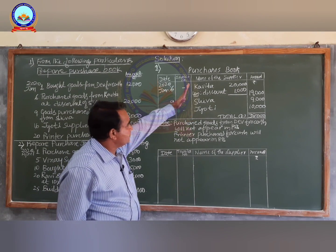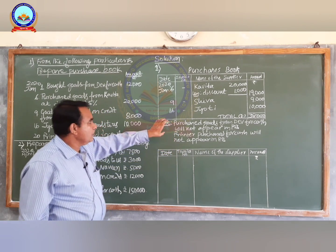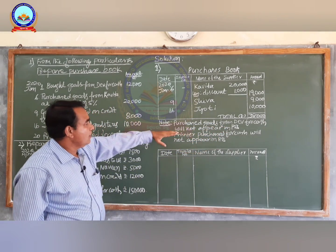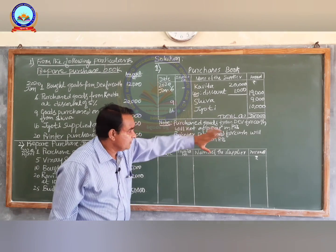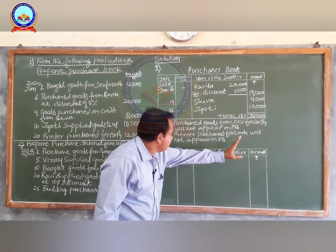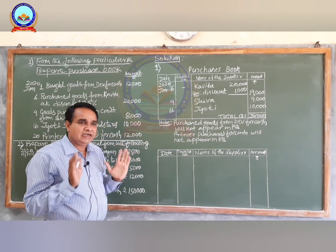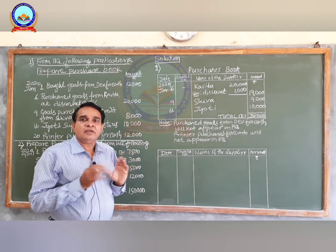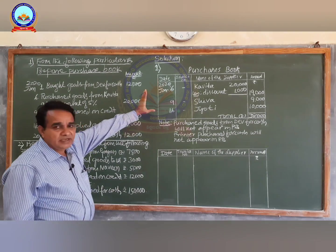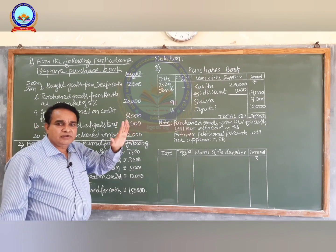After preparation of the purchases book, regarding cash transactions, don't forget you must give a note: purchased goods from Dev for cash will not appear in the purchases book, and on 20th purchased printer for cash will also not appear in the purchases book. In this way you have to prepare the purchase book neatly and present it. This question will be asked for six marks.